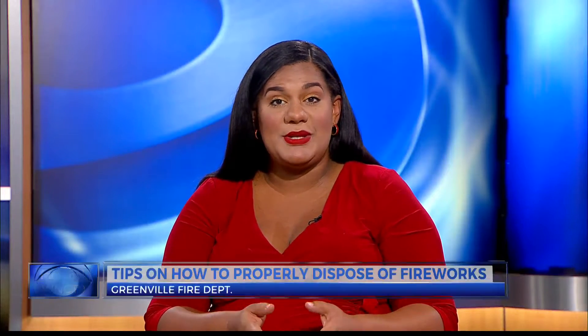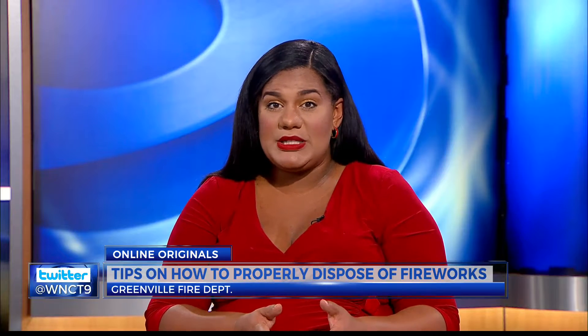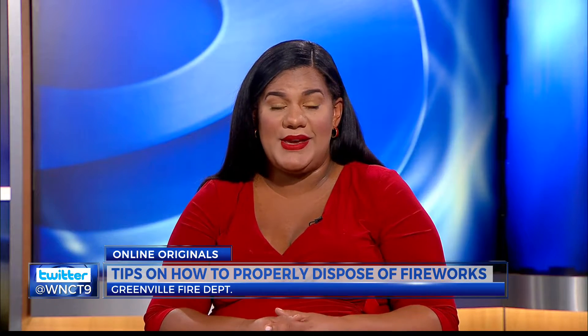Fourth of July celebrations are coming to an end, and local fire departments want to remind people how to properly dispose of their fireworks after the weekend. Now, WNCT digital reporter Emily Severich joins us now in the studio. Emily, what tips did you learn about today?